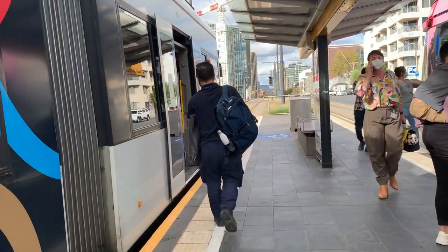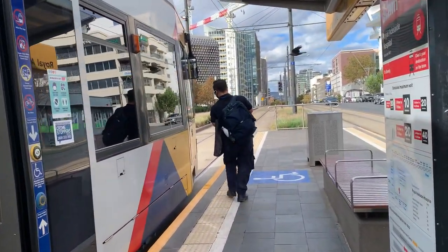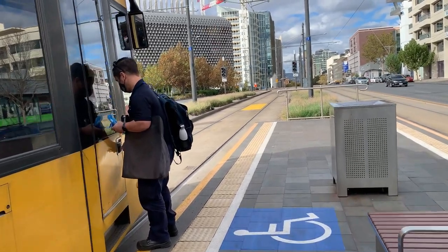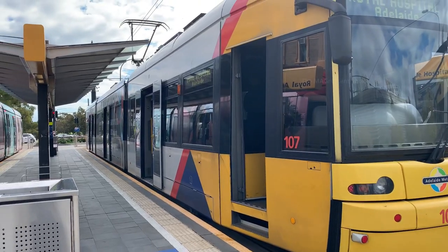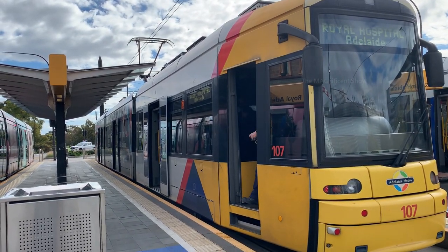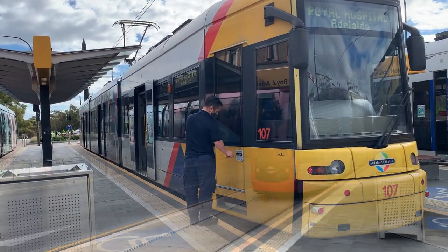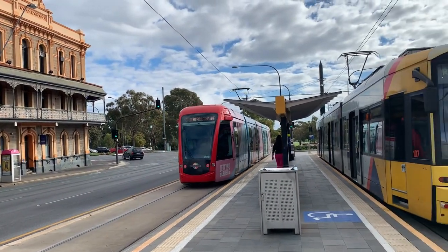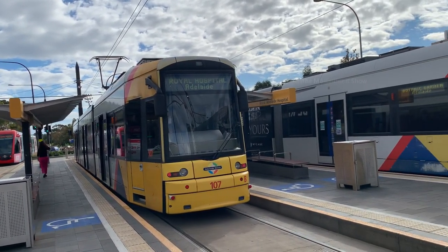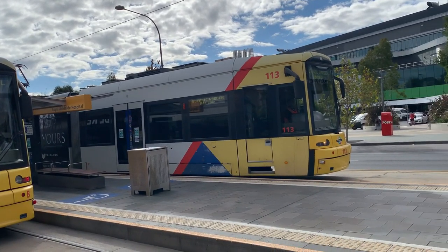There are three tramway tracks at this stop. One tram is going away from us, the next one is the tram which we came in, and there is also another one on the third track.